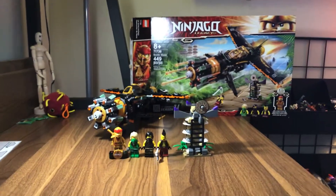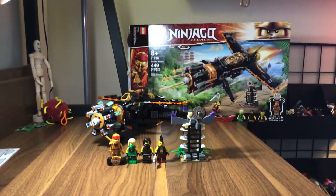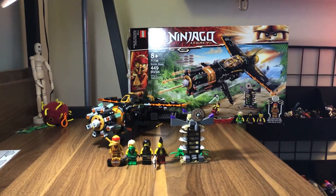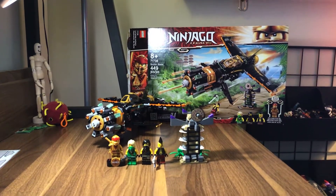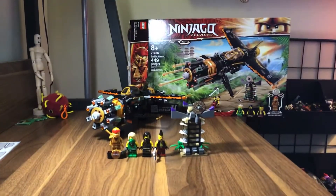Hello everyone, it's your favorite Dragon Smog here and today I'm going to be reviewing set number 71736, Cole's Boulder Blaster. This set retails for $40 and consists of 449 pieces. But with that, let's get straight to the review.